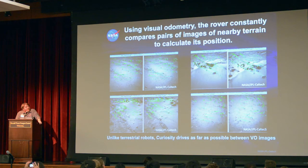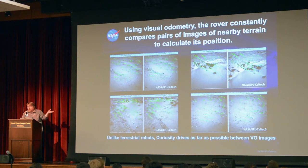Here are some images from Curiosity showing the visual odometry capability. The way it works: we take stereo pairs before and after a small drive step of about a meter, look at the terrain, and ask where are we now — did we get to where we thought we were going, or did we slip along the way? We autonomously measure dozens of features and track position to get a full 6-degree-of-freedom measurement.